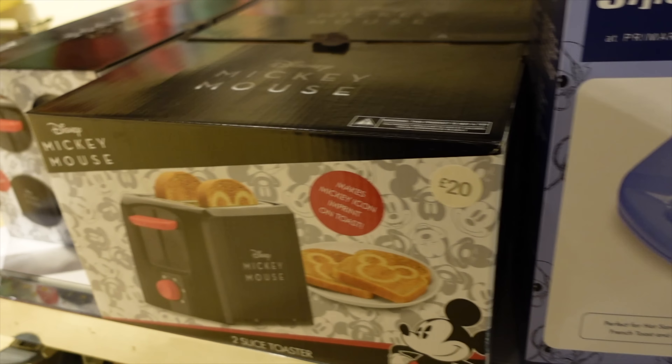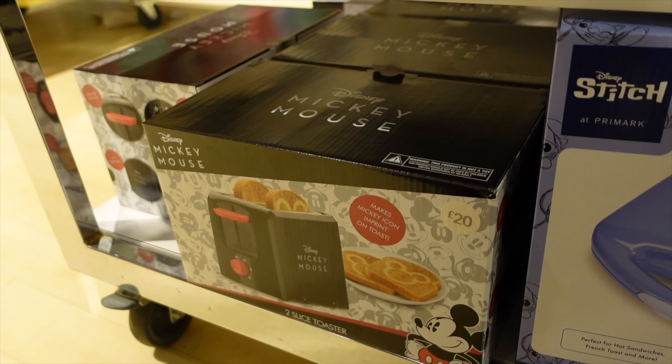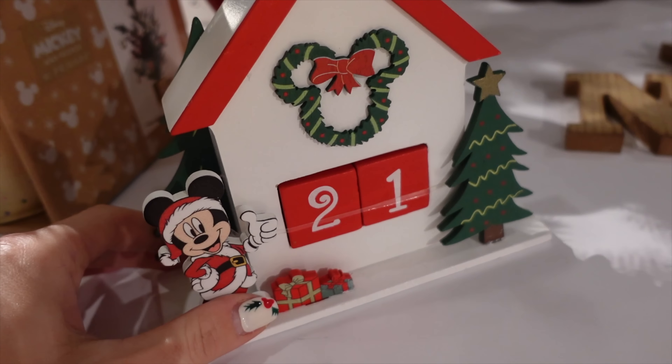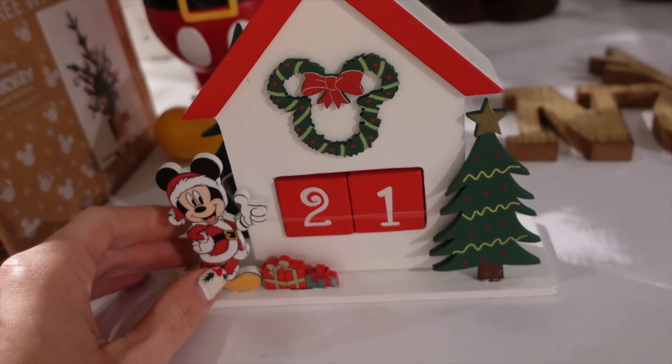They've got a Mickey Mouse Toaster and a Stitch Toaster - the Stitch Toaster is down to £16. This is the most adorable Christmas countdown and it's only £6 - so cute.